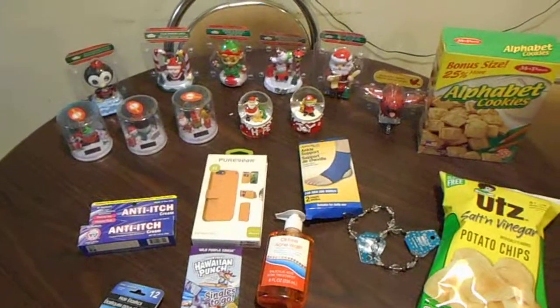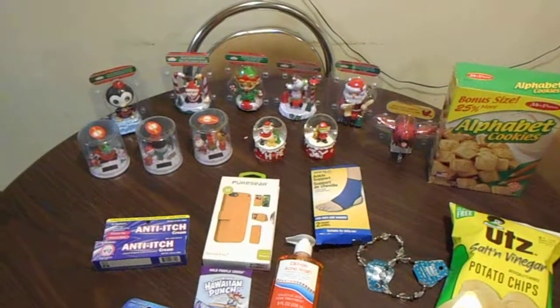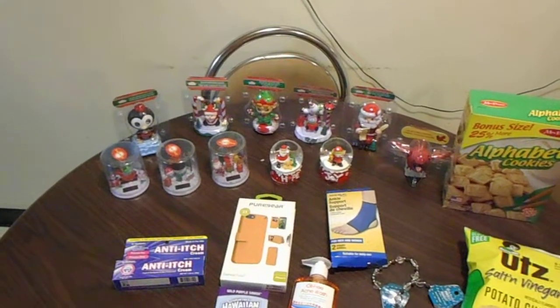So yeah, this is my small Dollar Tree haul! If you like this video, like, subscribe, favorite, and share. Do me a favor — turn on notifications and press the little bell button so you'll be notified every time I come out with a video. Love each and every one of you guys, and I'll see you in the next video. God bless!